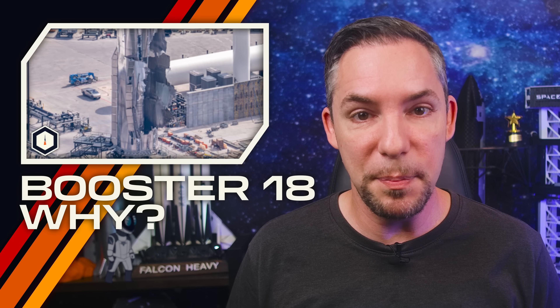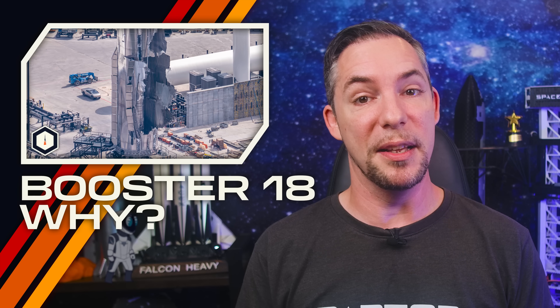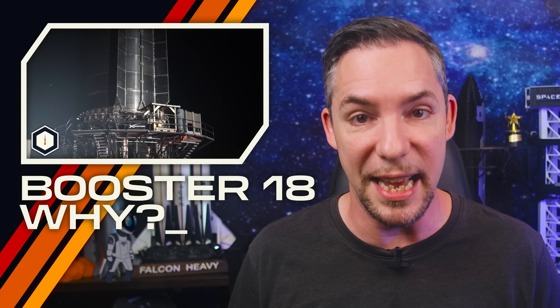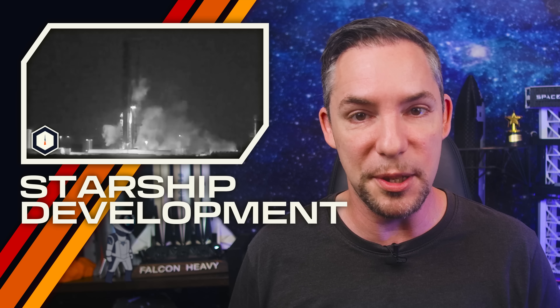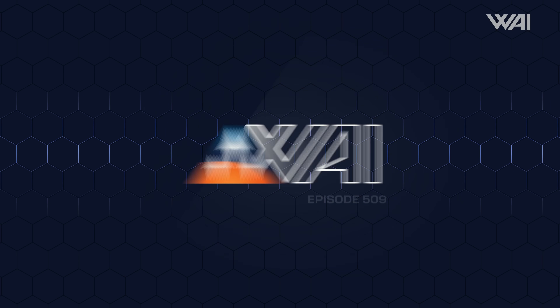SpaceX's brand new Starship version 3 Booster 18 explodes just hours after rolling out for its first test. We do a deep dive into what exactly happened, what this means for Starship development, and how the story will continue. My name is Felix. Welcome to What About It? Let's dive right in.